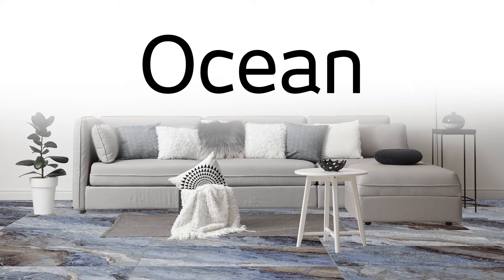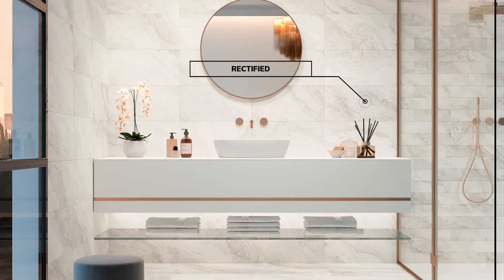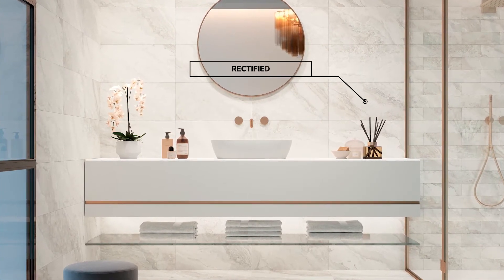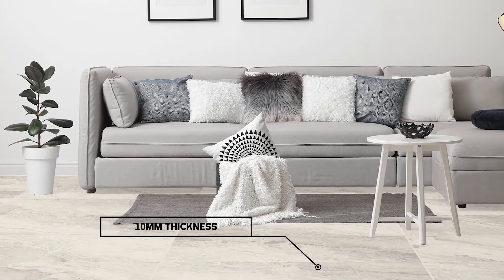Making it especially favored for dramatic wallscaping. To further heighten the dramatic and eye-catching personality of the range, Ceramica St. Agostino has developed an advanced polishing technology called Crystal, or Cry, which delivers a gemstone shimmer.